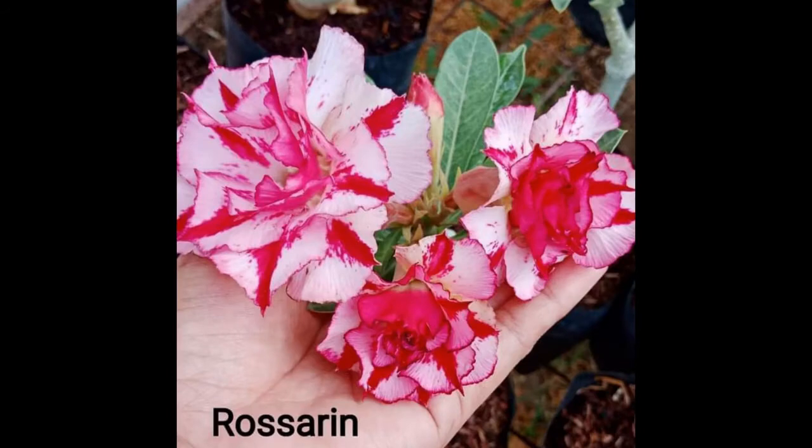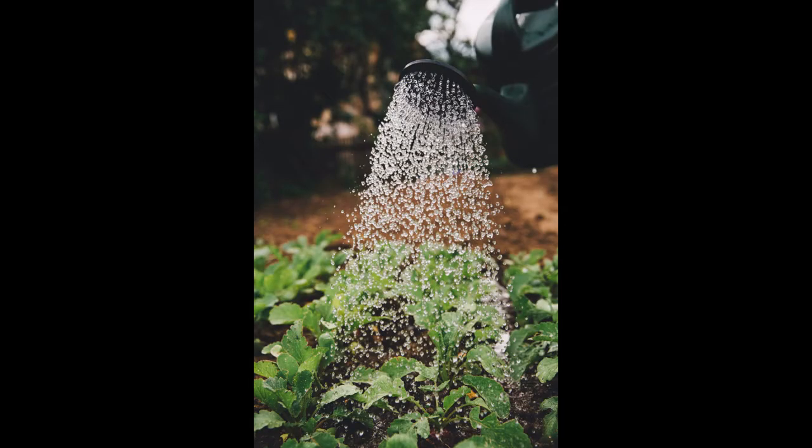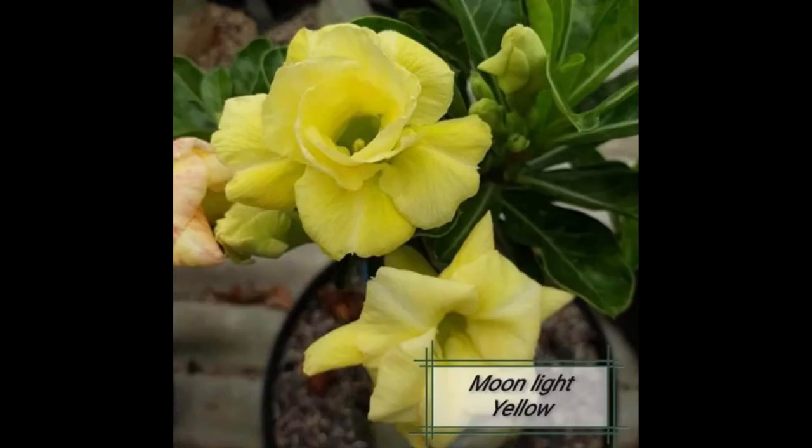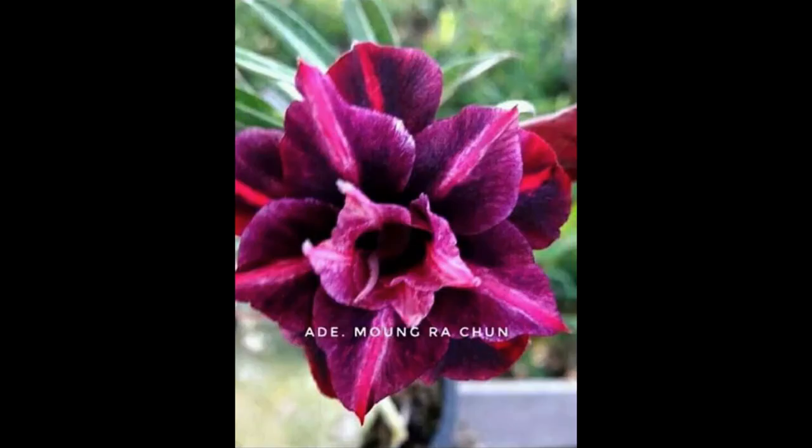Tip five — dormancy: these plants require special care especially after entering dormant periods. Move containers to dry and frost-free locations and water the plants once per month. When spring comes, increase the amount of water because the plant starts entering another cycle.